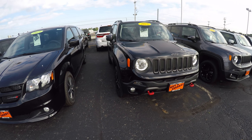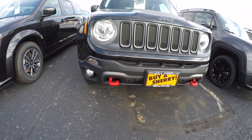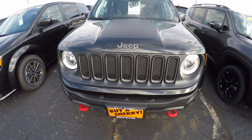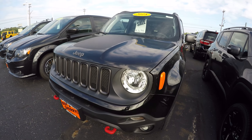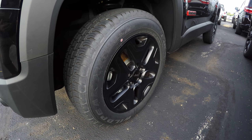It's nicely equipped, has your red bumper hooks up front, the blacked-out grille, the black Jeep badge on it, and 17-inch semi-gloss alloy wheels.